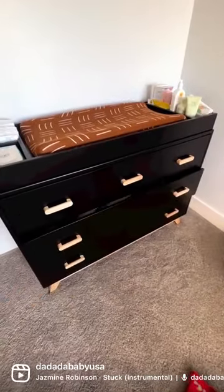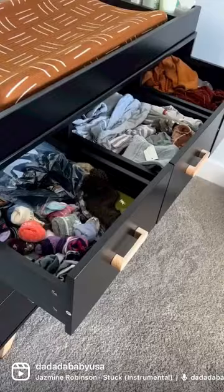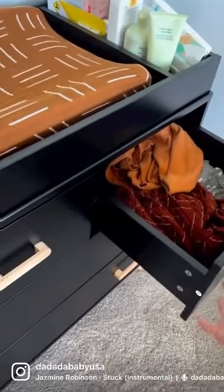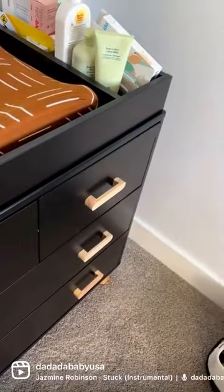Our favorite feature is the soft drawer closing, which not only adds a touch of elegance but is important to prevent baby finger jams. This dresser is so beautiful and pairs perfectly with the matching crib.